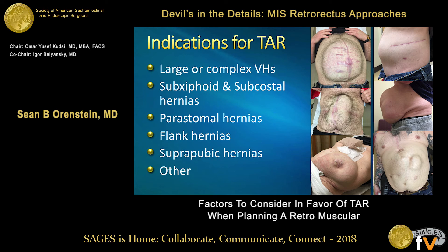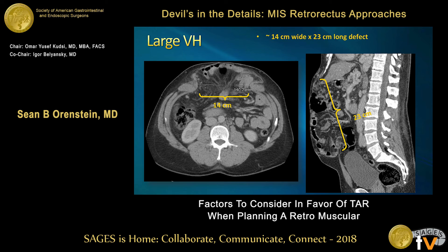Flank hernias — if it's an isolated flank, an open or lateral approach is still a good technique. But for a large flank, especially if they have a midline component, transversus abdominis release gives you access to that plane for reinforcement. Suprapubics as well. Part of this decision making is: is this patient appropriate for retrorectus or TAR? We want to look at the size of the defect. This patient has a large wide defect, also very long, extending almost up to the xiphoid process, but the suprapubic area has a decent amount of fascia at the bottom which will be useful for fixation.